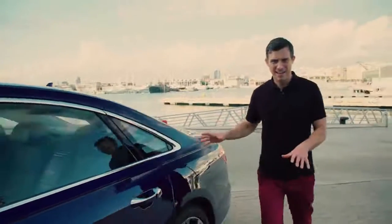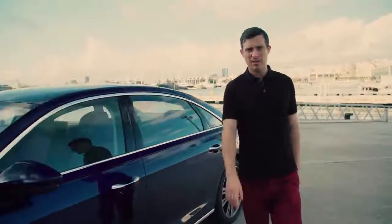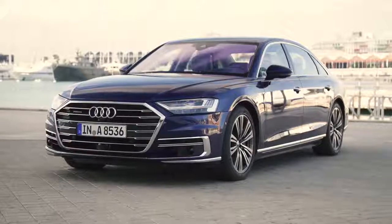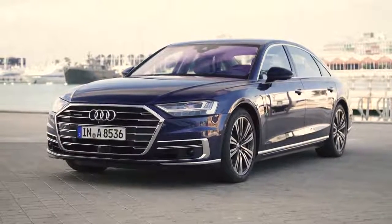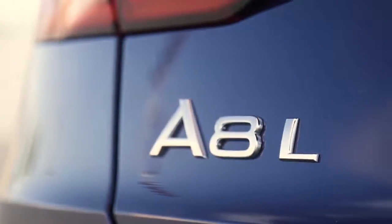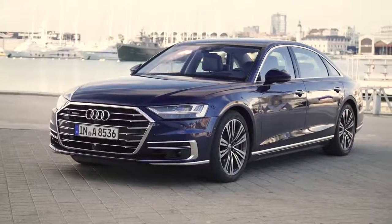Here I have the new Audi A8. Is it as high-tech as a Mercedes S-Class or BMW 7 Series? The new A8 starts at £69,000, or £73,000 for the long wheelbase version, so does it have the wow factor to match its price tag?